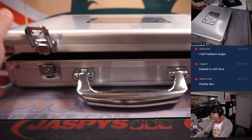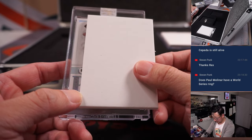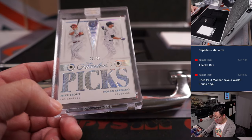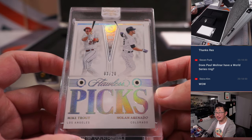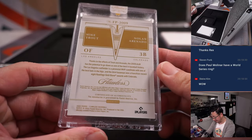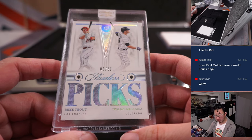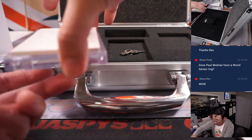This is the gem — Mike Trout and Nolan Arenado. Three out of 20, Double Diamond, Flawless Picks. Arenado is Colorado edition, Mike Trout — so one happy person, one sad person. Daniel with the Angels is involved, and Ed P with Colorado is involved. Let's see what we got here before we do that randomizer.